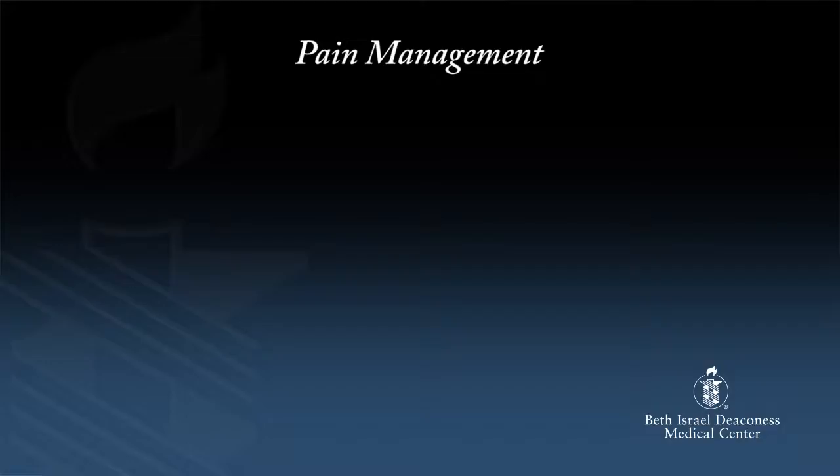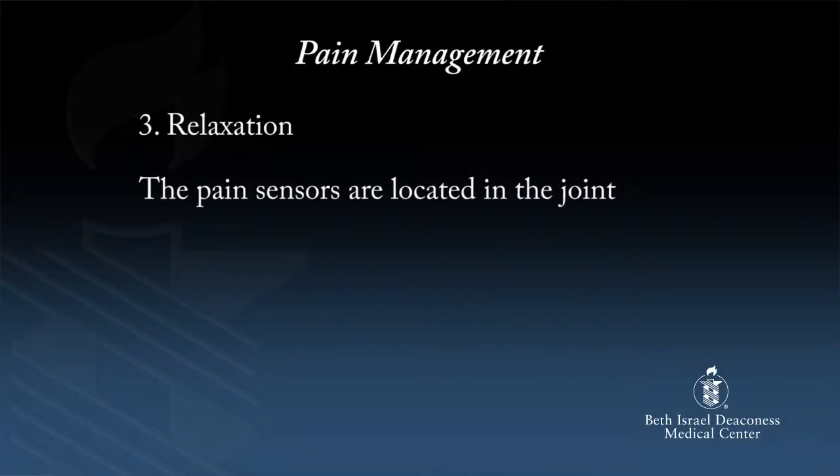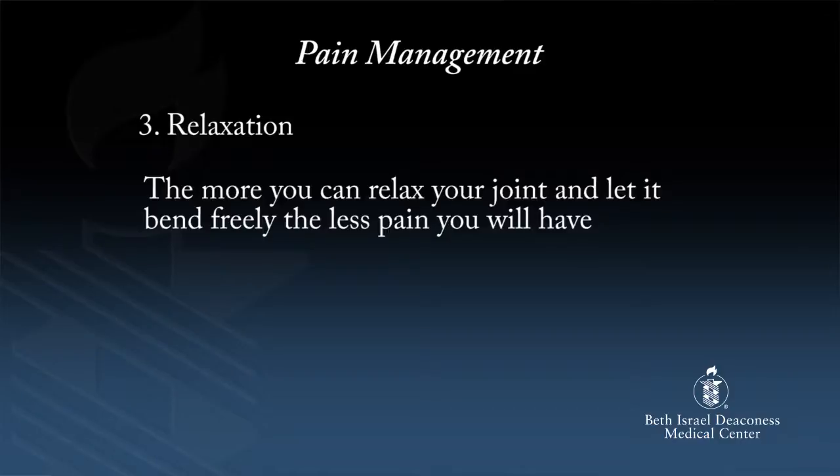The third thing we use to control pain, and one of the most important from a physical therapy perspective, is relaxation. The more you're able to relax, the less pain you will have. It is a natural reaction to tense up when the physical therapist is bending your new hip or knee. When you tense up, your muscles contract and pull on your incision, causing compression at the joint. The pain sensors are located in the joint, so when you tighten your muscles, the joint compresses and squeezes the pain sensors, causing pain. The more you can relax your joint and let it bend freely, the less pain you will have.